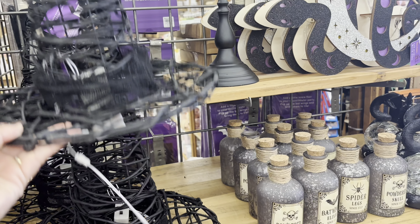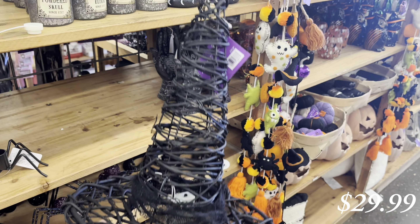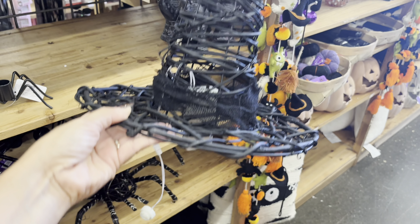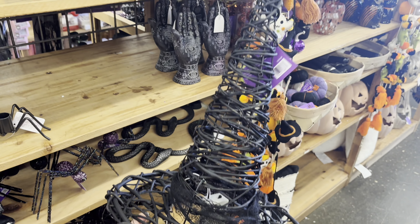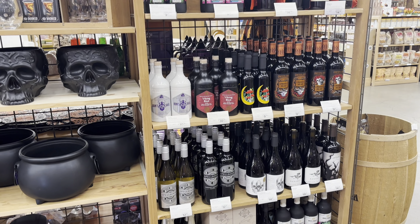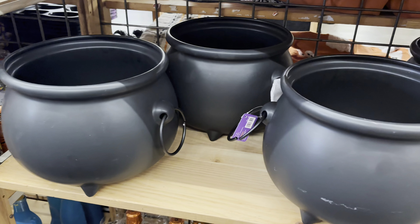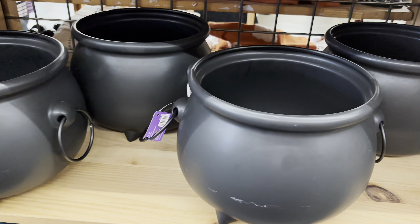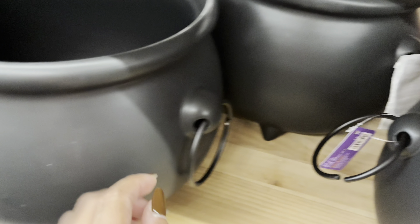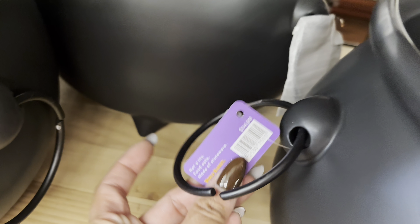I thought this witch hat was really cool. I know the McGee & Co ones are super popular and this is a really good look for less. It also lights up which is really cool. These large cauldrons are really cool. I thought they were plastic but then once I went up and actually felt them, they were really heavy. They felt really good quality. I think this would be cool if you put all your Halloween candy in them.